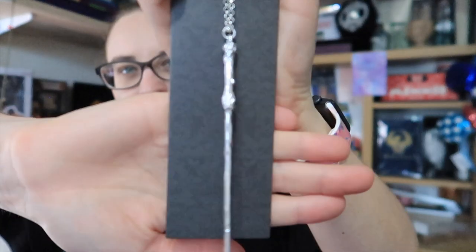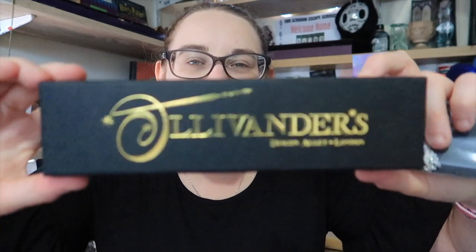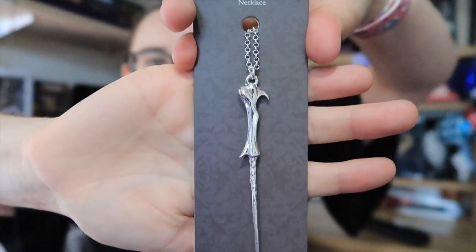The first item says Ollivander's Diagon Alley London — I've got a Harry Potter wands necklace. I don't think I've actually seen them in this box before, which is so lovely. I really like the little box it comes in and it really does look like an Ollivander's box. There's a little bit inside where you could take it out and display it. The next item is another one of the necklaces — this time we've got Lord Voldemort's necklace. I just love the attention to detail. I don't think I've seen these wand necklaces before, and if I have it wasn't in this packaging.